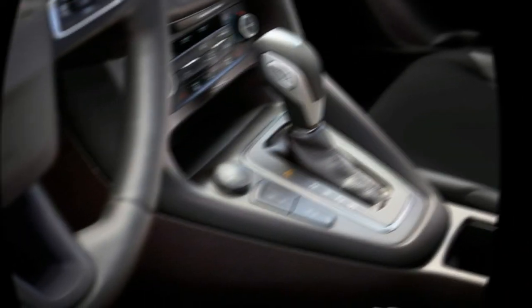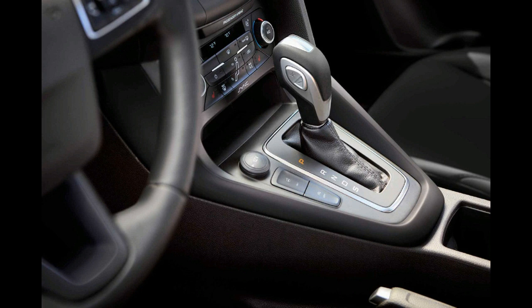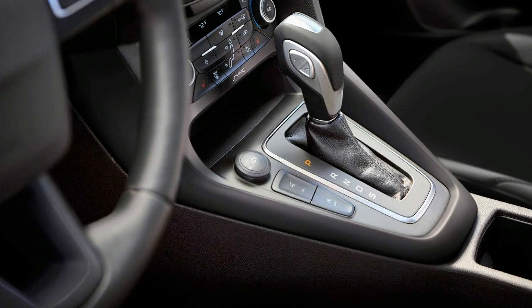Alongside the red bodywork, it gets gray brake calipers, black alloy wheels, plus a black roof, door mirrors, and rear spoiler.